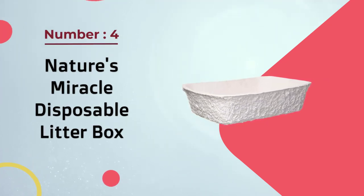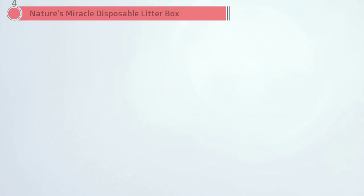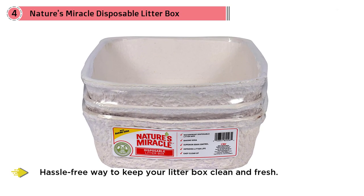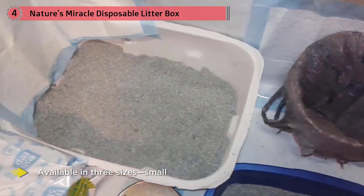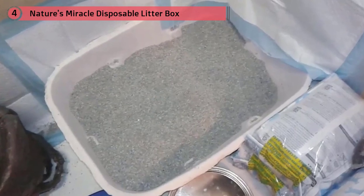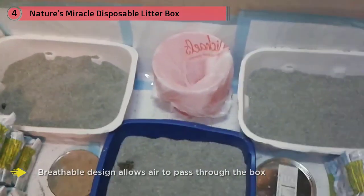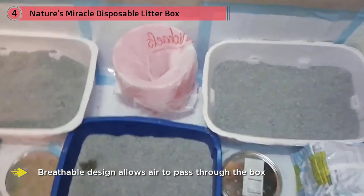Number four: Nature's Miracle Disposable Litter Box. Designed for use as standalone litter boxes or litter box liners, these are a hassle-free way to keep your litter box clean and fresh. Available in three sizes — small, regular, and jumbo — and completely disposable, they're ideal for simple cleanup at home or during travel. Manufactured with super sturdy materials, they won't leak or shred, and they're totally safe for landfills. The breathable design allows air to pass through, reducing moisture and odors and keeping litter drier for longer. It also contains built-in baking soda to reduce further odors.